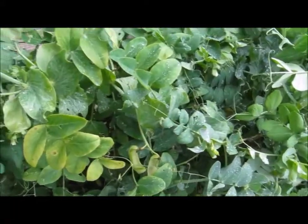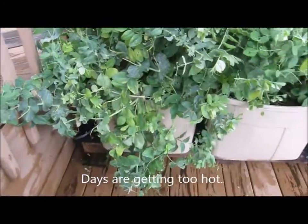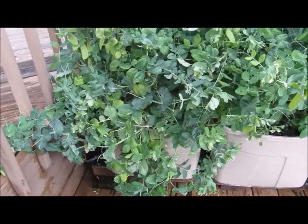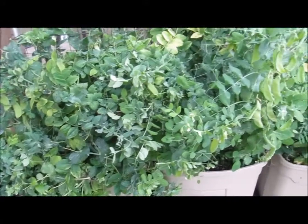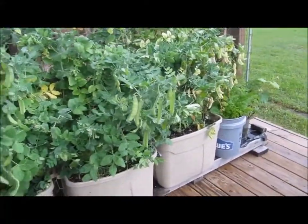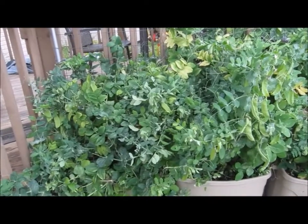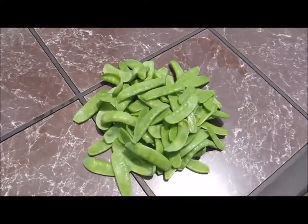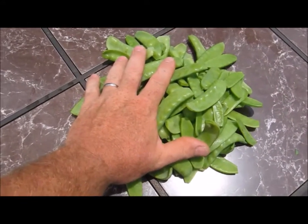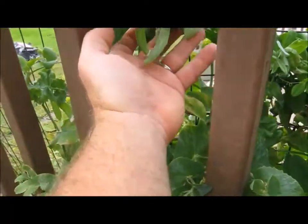I cleaned out this first pot and had probably twice as many as the others. It's been raining like the dickens for the past four or five days, so I'm not sure if that's affected it, but anyway production is down. Harvest 31 May.